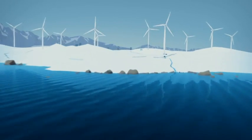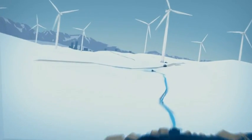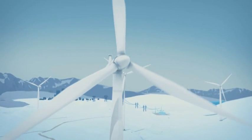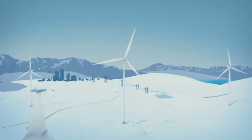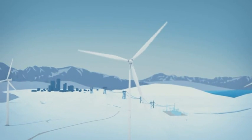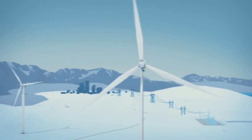They rise up to a hundred meters above the ground, and the diameter of the rotor is equally large. The windmills are grouped together in farms in locations with steady winds, on land or at sea.